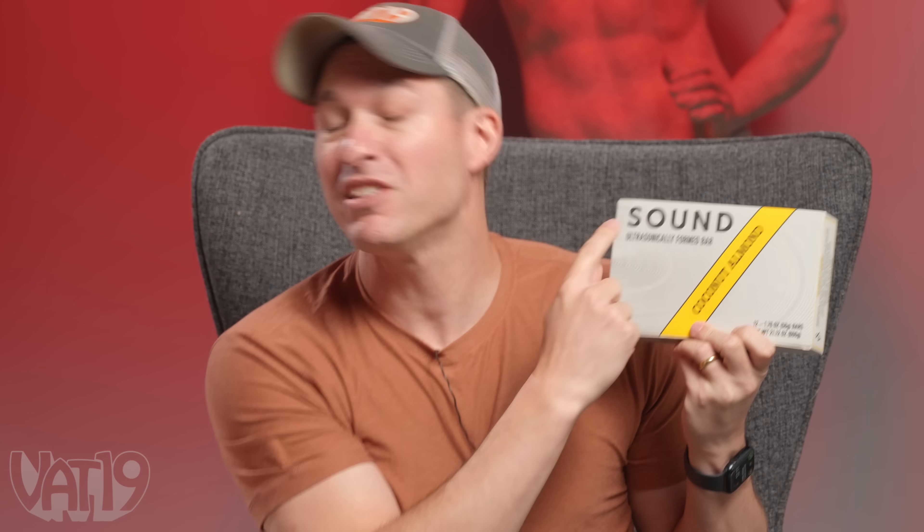I will admit I have rejected this product without trying it. Terrible, Jamie. But I think when you see what it is, you'll feel me. This is Sound, the ultrasonically formed snack bar. They use sound to vibrate the ingredients together. It is designed to fill you up — it makes you feel full all day. I think it's because it's really unhealthy. What if we try this and it's the most incredible thing that's ever touched our tongue? This has 85% of your daily saturated fat. That's a lot of sound.